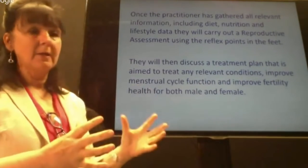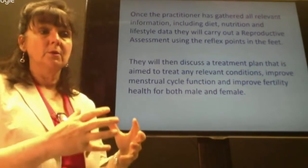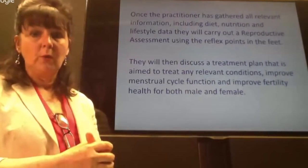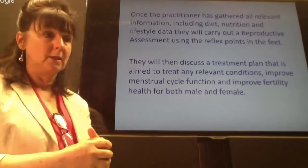Once we've gathered all the information and looked at their feet, we plan treatment with them. That helps clients engage in what we're doing, helps them plan and make their appointments, and means they're prepared for what's ahead. It is a very structured and prescriptive way of working, but it works because we are using lots of medical testing to support what we're doing — and male clients specifically like that because they can see the changes taking place.